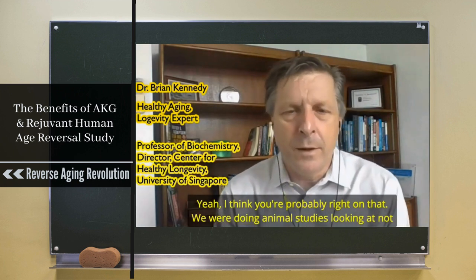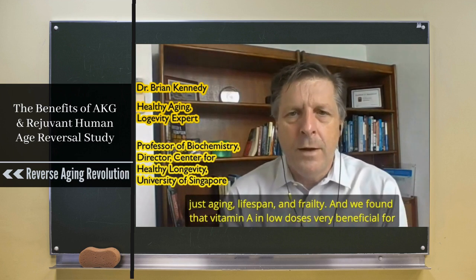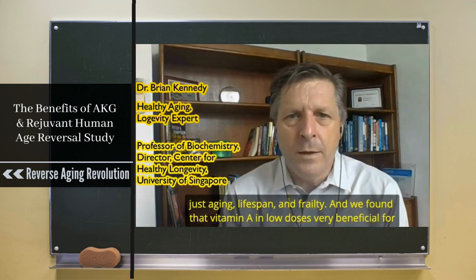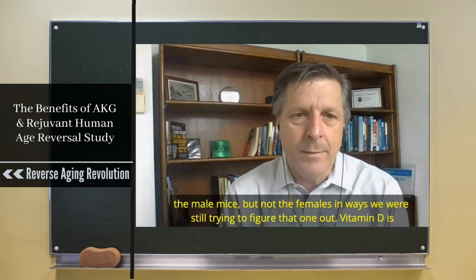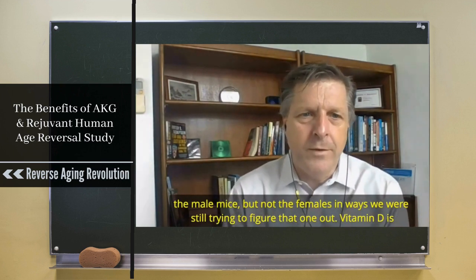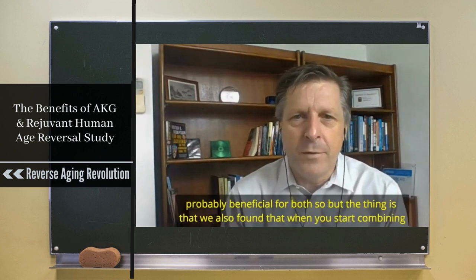We were doing animal studies looking at not just aging lifespan but frailty. We found that vitamin A in low dose is very beneficial for male mice but not females — we're still trying to figure that one out. Vitamin D is probably beneficial for both.